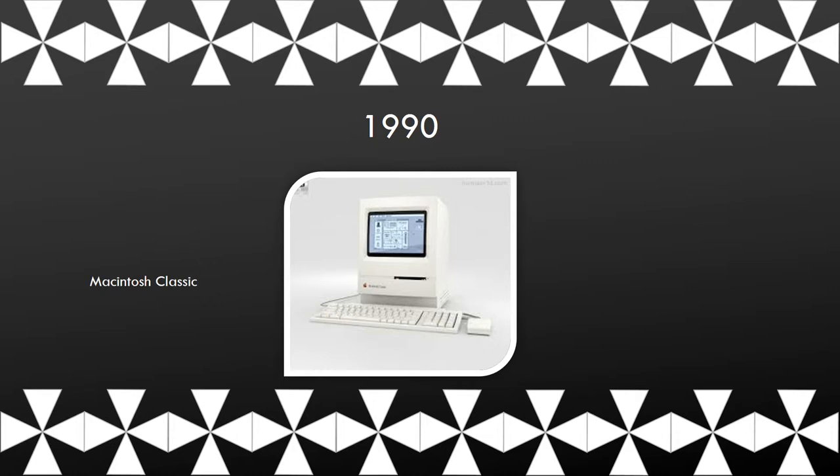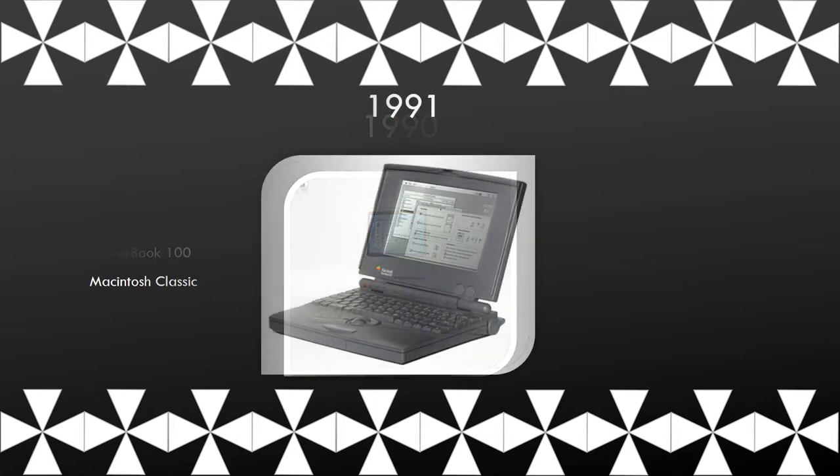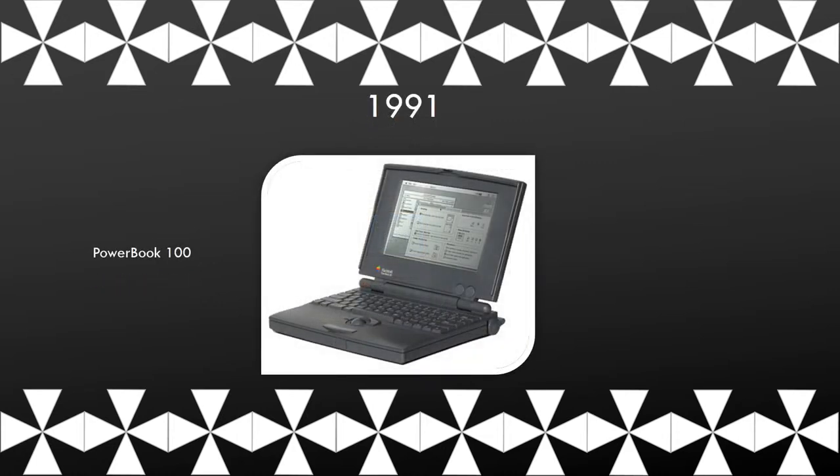This is the Macintosh Classic. The PowerBook 100 was co-designed by Apple and Sony. It was smaller, lighter, and cheaper, but still the same as the other portable Macs.